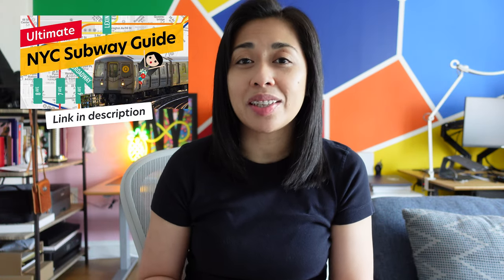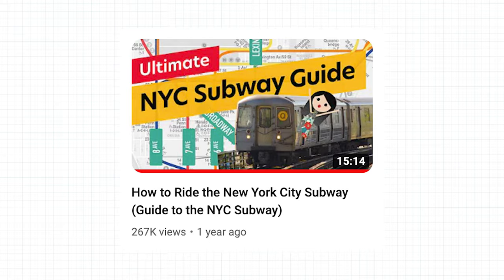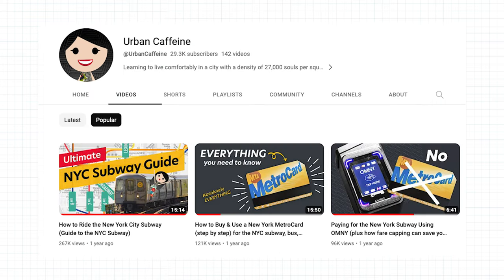It's been two years since this channel published a video on how to use the subway system in New York City in detail — covering things like how to read signs, how to find entrances, and where to stand and when. That video has been the best performing video on this channel, followed by videos on how to pay for transit in New York City. However, a lot of you still have questions on how to use public transit, specifically the subway system.